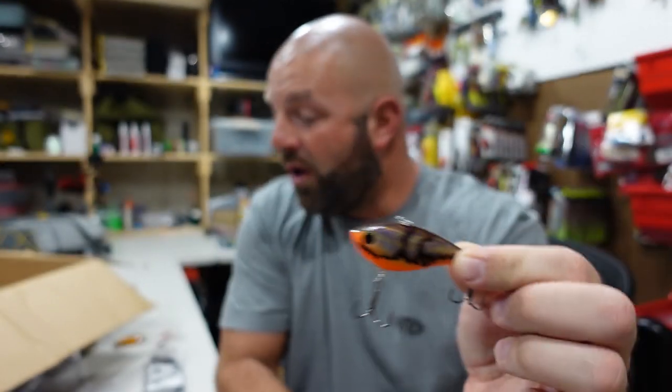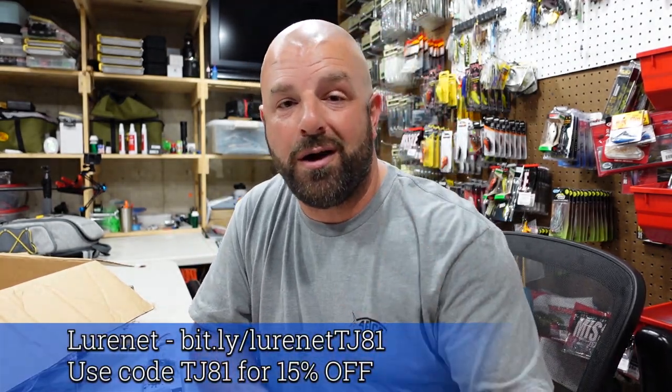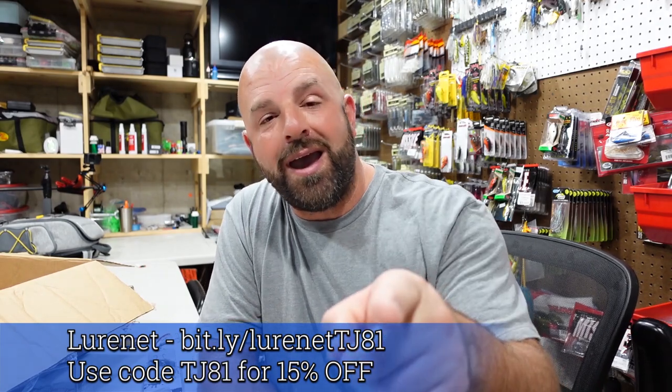That's all six colors — both sizes quarter and half ounce, and two different rattling options, the Hard Knock and the One Knocker. Head over to LureNet and pick them up; code TJ81 will save you guys 15% off. Let me know your favorite color down below and a color you'd like to see added to the lineup. Love you guys — if you like the video be sure to smash the thumbs up, and we will see you guys on the next one.